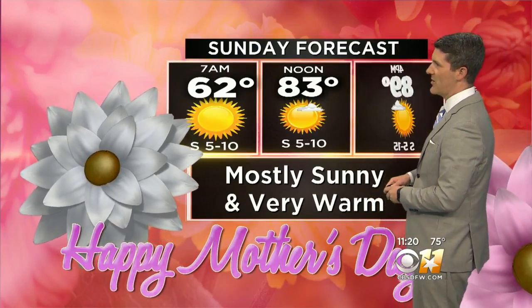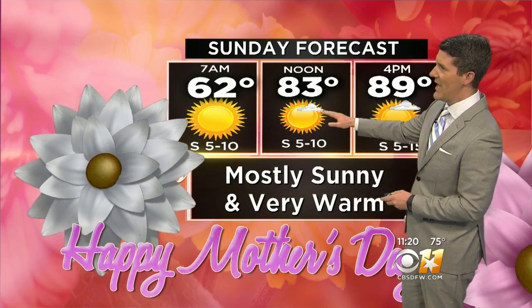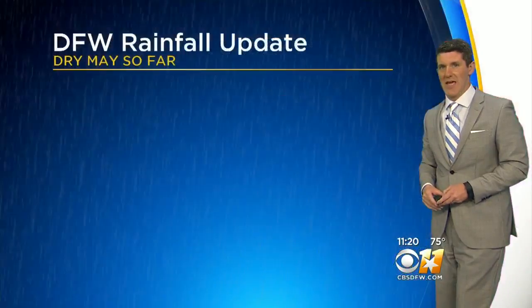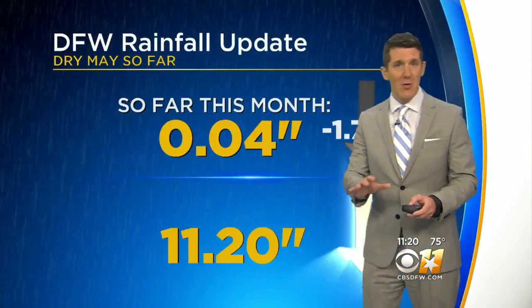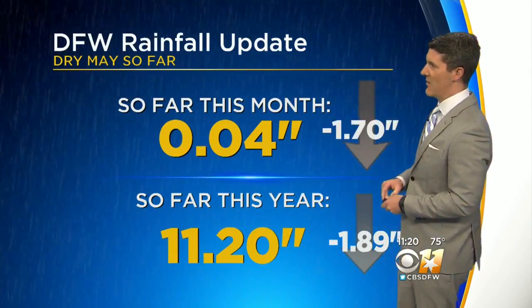Here's a look at the entire day for Mother's Day as you make those plans for picnics, barbecues, maybe lunch outdoors for Mom. 62 Sunday morning, 83 by noon, and then highs in the upper 80s during the afternoon. Very warm. No rain this weekend — completely dry, so you can make those outdoor plans without worrying about needing rain gear.